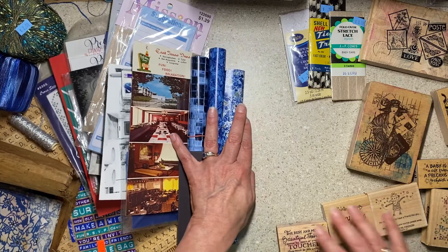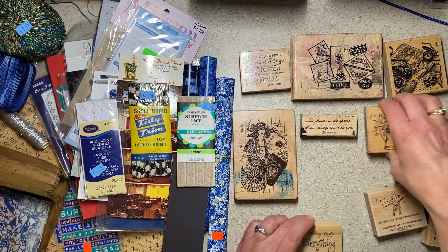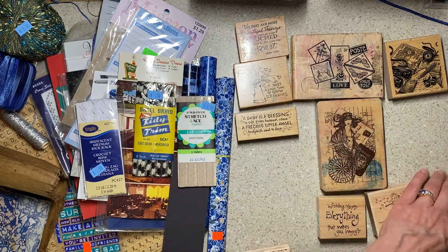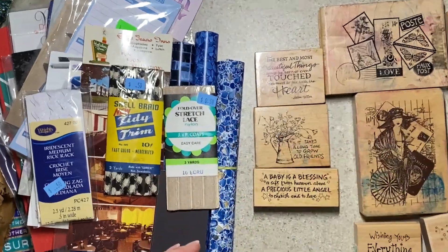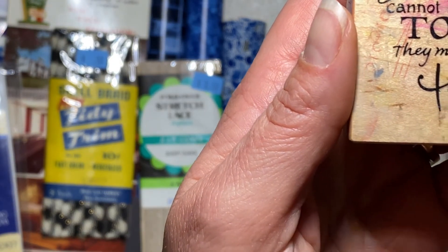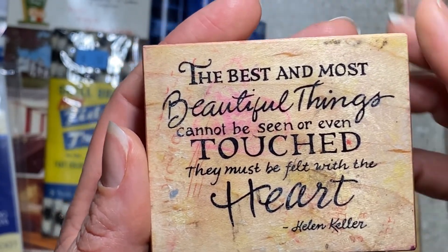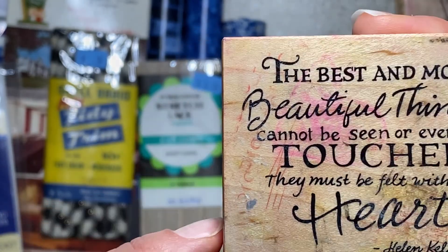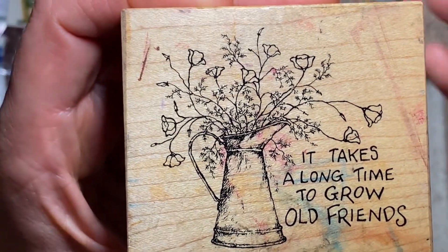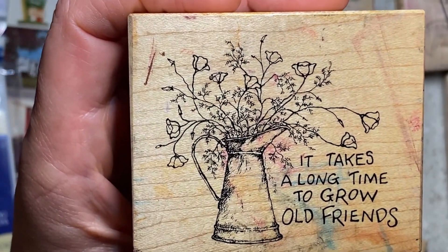Then I bought a ton of woodblock stamps, especially considering I had to bring them all home in my carry-on, but I just couldn't resist. If you have been a paper crafter for a while you're going to see the pattern here. I have three Personal Stamp Exchange stamps: 'The best and most beautiful things cannot be seen or even touched — they must be felt with the heart' by Helen Keller. Personal Stamp Exchange almost always has fonts that I like. 'It takes a long time to grow old friends' — I like this because it's a positive sentiment.